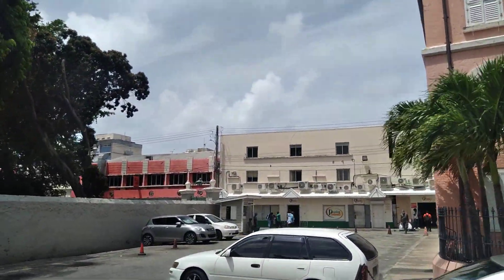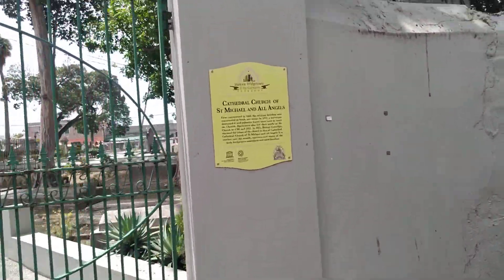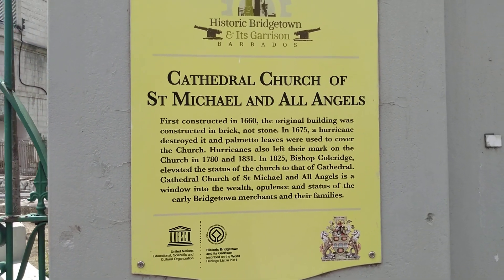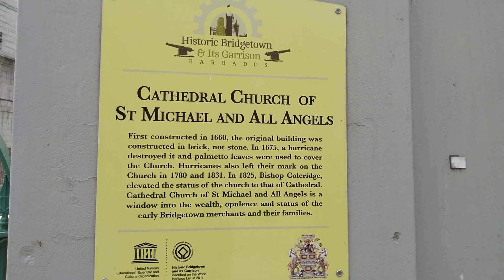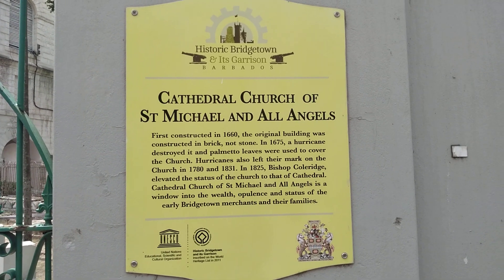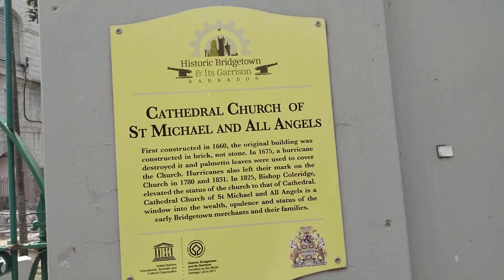Looking at the site of the popular discount market which moved here in 2002. It was bought as Shares Cosmetic and then it was changed over to the popular discount store. This sign here says: The Cathedral Church of St. Michael and All Angels, first constructed in 1660. The original building was constructed in brick, not stone. In 1675 a hurricane destroyed it and palm leaves were used to cover the church. Hurricanes also left their mark on the church in 1718 and 1831. In 1825, Bishop Coleridge elevated the status of the church to that of a cathedral. The Cathedral Church of St. Michael and All Angels is a window into the wealth, opulence, and status of the very Christian merchants and their capitalists.